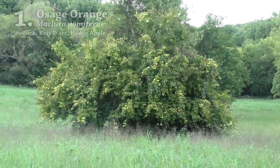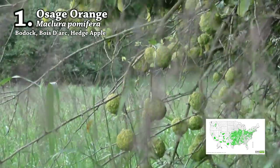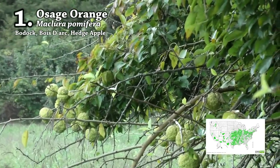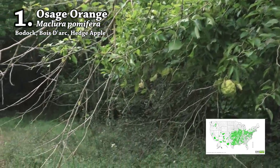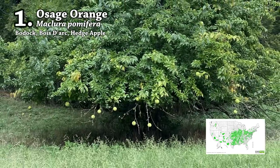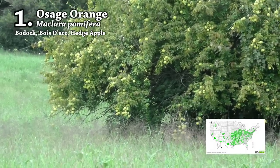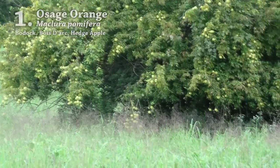First on our list is Osage orange, also called bodoc or hedge apple. This is a well-known tree covered in thorns that produces the familiar green brain-like fruit. While deer may occasionally eat the fruit, the real draw is the leaves. You may notice where bodoc grows on field edges, all the foliage will be eaten off below a certain height, creating a browse line about four feet above the ground. If you find bodoc trees along a field but there isn't a distinct browse line, there's probably not many deer using the area.